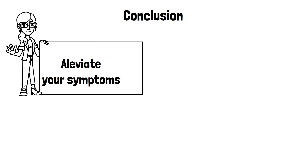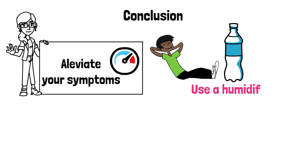In conclusion, bronchitis can be a challenging illness, but there are several steps you can take to help alleviate your symptoms and speed up your recovery. Remember to rest, stay hydrated, use a humidifier, take over-the-counter medications, use a chest rub, avoid irritants, try natural remedies, and seek medical attention if your symptoms do not improve.